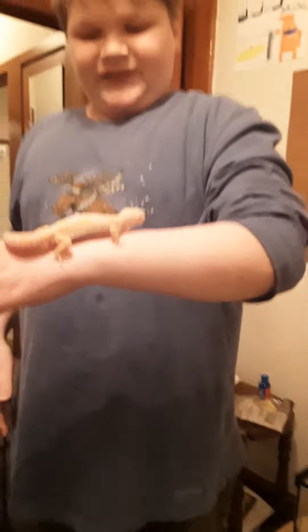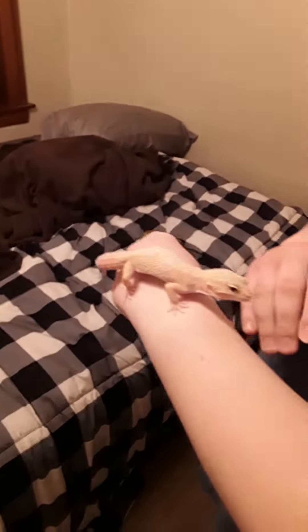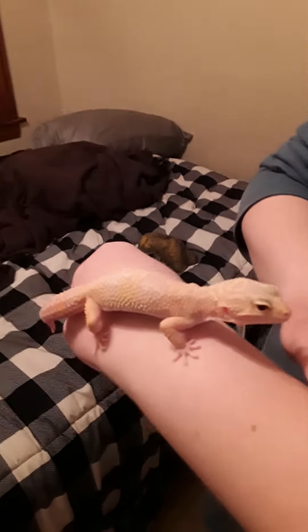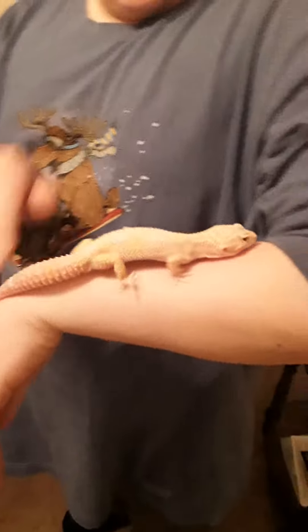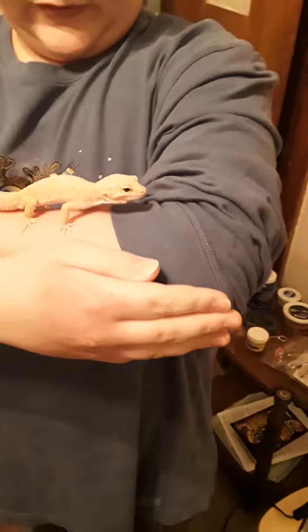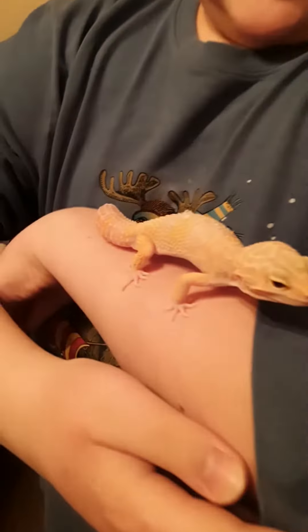Hi guys, this is my leopard gecko Corey. He is a year old and he is nearly fully grown. His claws are super sharp, but he's not trying to hurt me — he's just a gecko. He's a beauty. These leopard geckos can actually regrow their tails, and their claws are sharp. I am doing this all for you guys.